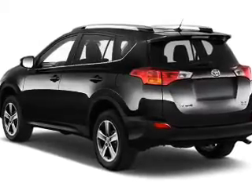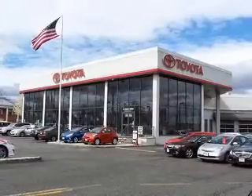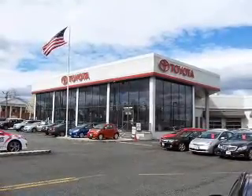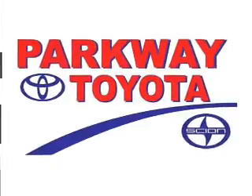Daytime running lights. Inside you'll find Bluetooth connectivity, digital radio, Sirius XM satellite radio, auxiliary inputs, steering wheel controls, automatic climate control, a backup camera, curtain head airbags, front airbags, and side airbags.